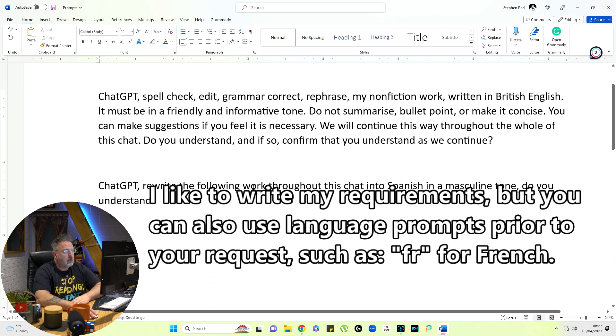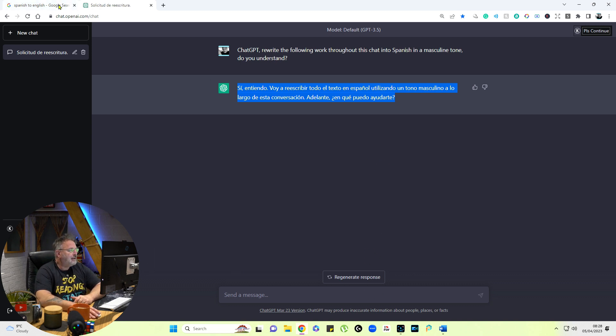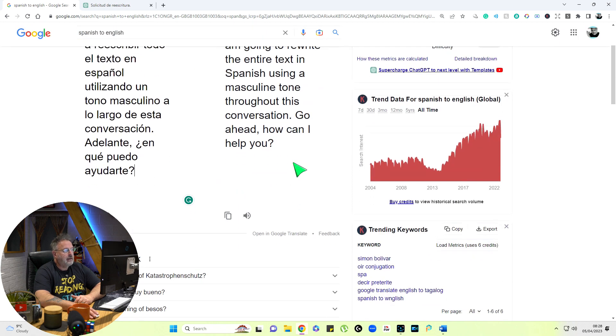Now we're going to look at converting our work into another language — Spanish. I'm going to look at it from the masculine perspective because there are different ways of saying things. French does it, Spanish does it, lots of other languages do it — they talk from a male or female perspective. So what we've got here is: 'ChatGPT, rewrite the following work throughout this chat into Spanish in a masculine tone.' I'll copy that and enter it into ChatGPT. Instead of writing back in English, it's written the response in Spanish. And it confirms: 'Yes, I understand. I'm going to rewrite the entire text in Spanish using a masculine tone throughout this conversation. Go ahead, how can I help you?'